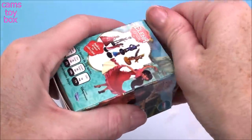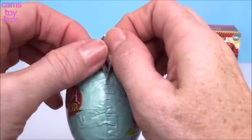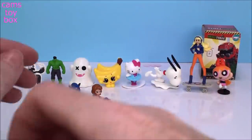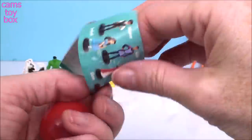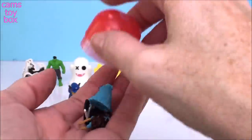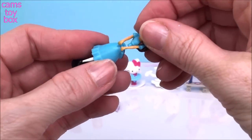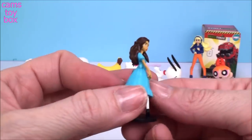Next is Elena of Avalor. Here's the flyer with all the different characters. And who did we get? We got Isabel. She comes in three pieces to put together. There we go — she's super, super pretty. Very nice.